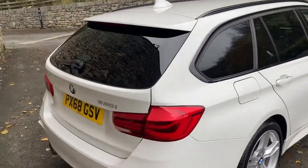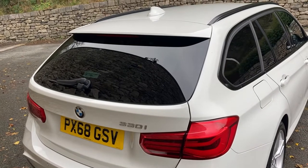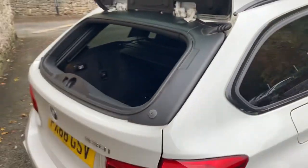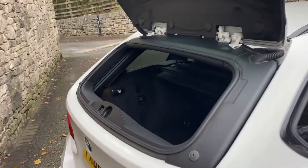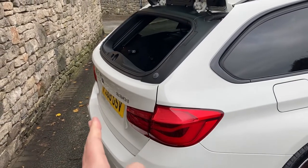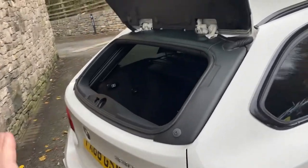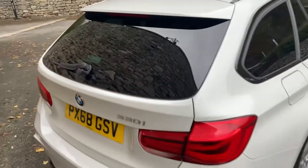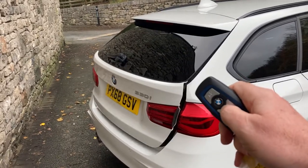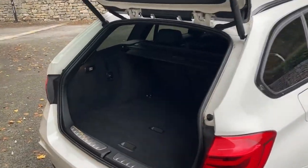One of my favourite features is that the glass on the rear hatch on the BMW Tourings is separate to the actual main hatch. So you can open just this bit - it's handy if you've got small items to pop in, or if you're backing up close to something and can't open the main hatch because you're too close, you can at least open the glass and pop things in that way. Then close that up and press the button - because it's a full electric hatch it then opens up fully.